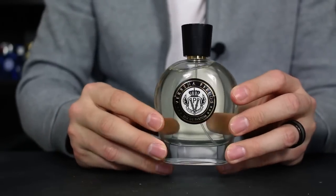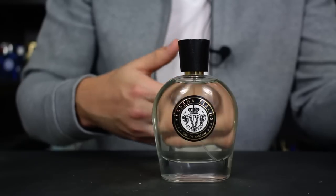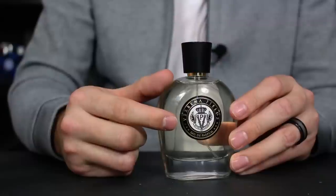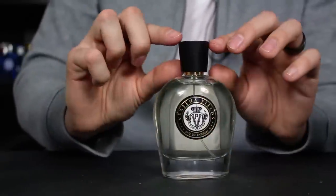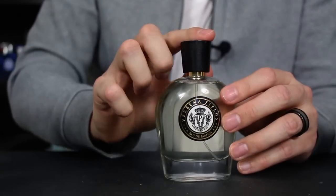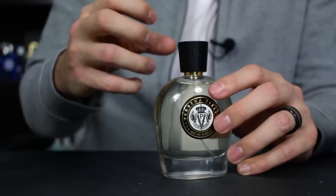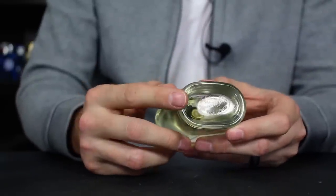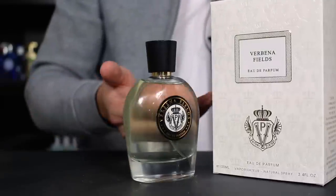Here we have the bottle for Verbena Fields. This will look very familiar to anybody who's seen a Parfums Vintage video or owned one of their fragrances — it's the same bottle style used across their entire line. On here is just a sticker with the Parfums Vintage seal and the name of the fragrance. The cap looks a little smaller and it's a black wooden cap — very lightweight. It doesn't click into place but it slides in snug enough that you can pick it up from the cap. The atomizer sprays out a good amount of fragrance and it's very easy to control how much you're spraying — high quality stuff. On the bottom there's a sticker with the name of the fragrance, size, and concentration. Again, no batch code.